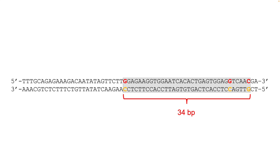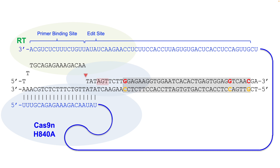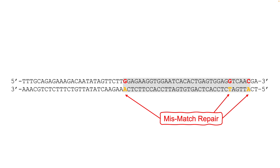CRISPR PrimeXL uses a Cas9 nickase and a guide RNA to nick one strand of the DNA and liberate a three prime DNA flap. The prime edit guide RNA contains an extension which can bind this flap. It comprises the primer binding site and a sequence to correct all the mutations in this region, known as the edit site. The RNA and DNA hybridize and the edit sequence serves as a template to correct the mutations — first G542X, then G551D, and finally in this example R553X. Then cellular pathways complete the DNA edit: the mutation-containing strand is excised and replaced by the edit sequence. The mismatch repair system completes the process, and that's the end of the successful editing.